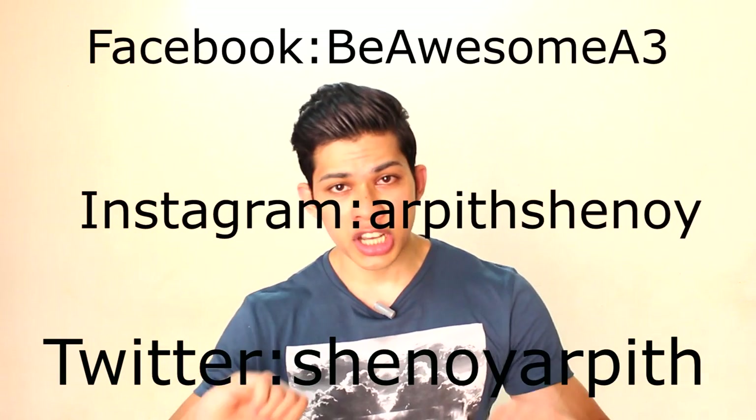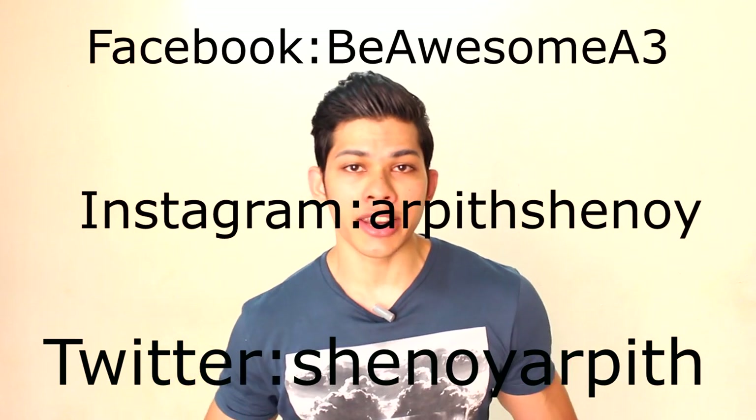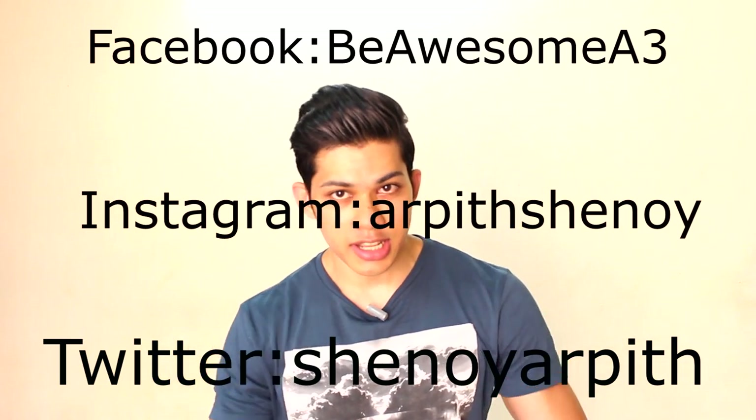That's it for this week's video. If you have any questions, ask them in the comment section below and I'll answer each non-repeating question as best I can. You can also follow Be Awesome Arsh on Twitter, Instagram, and our Facebook page for daily updates. That was it for this week — catch you soon, until then signing out, ciao, and always remember to be awesome.